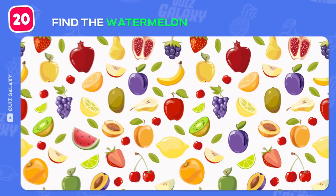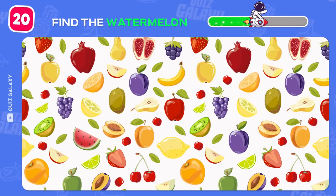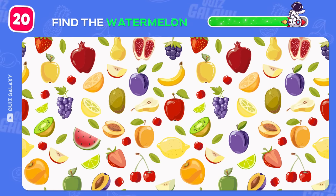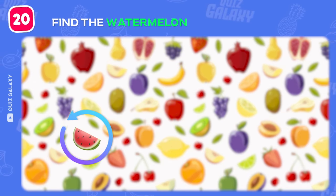Can you find the watermelon in this picture? Time's up! The watermelon is here.